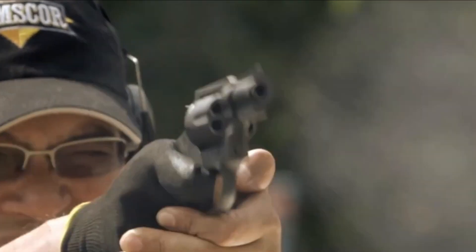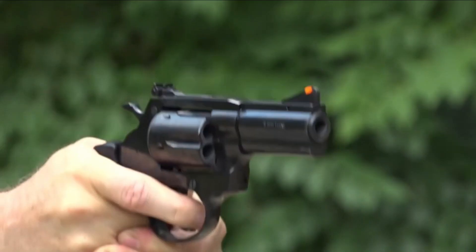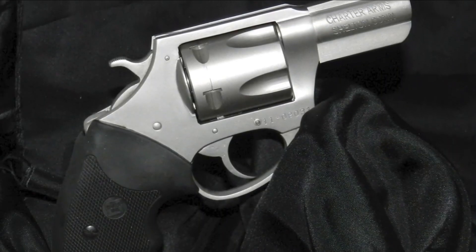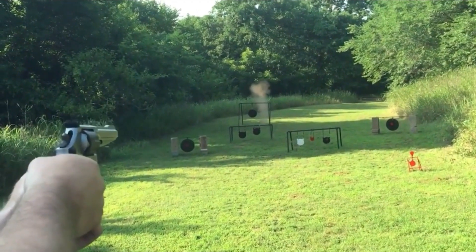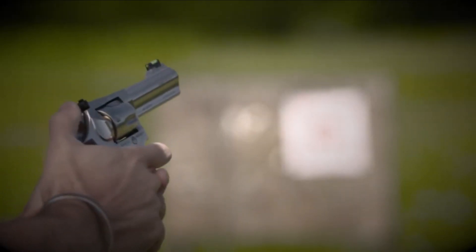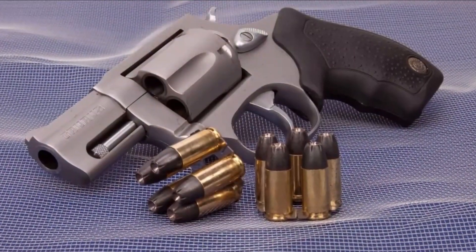Welcome to another video of Top 8 Best 9mm Revolvers. Semi-automatic firearms are not everyone's cup of tea, and considering the enormous popularity of the 9mm cartridge, revolvers chambered in that cartridge make a great deal of sense. Consider the following 8 wheel guns as options.